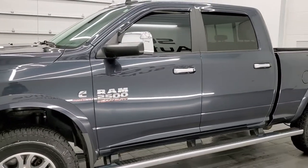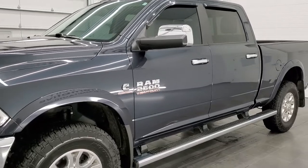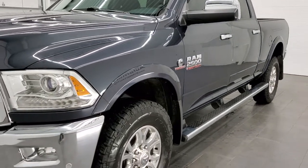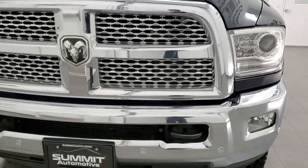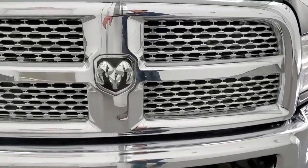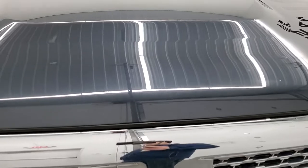It has a fresh oil and filter change. All the fluids have been checked and topped off, and this truck is 100% ready to go. We're gonna go all the way around, inside, underneath, start it up, and take a look under the hood in this video.